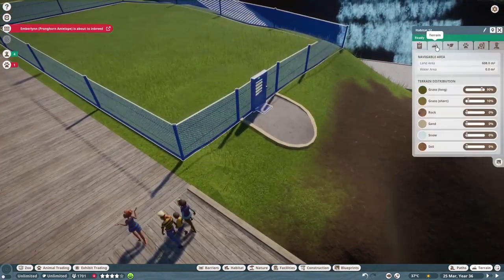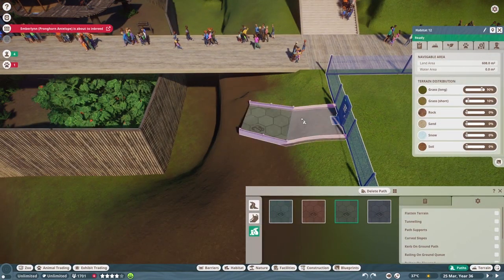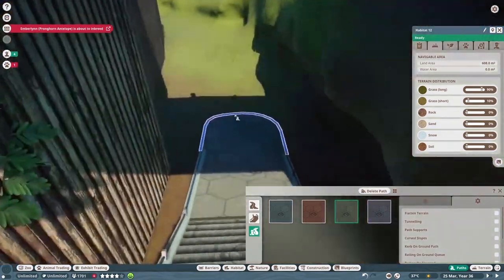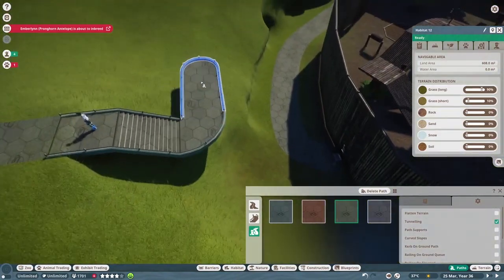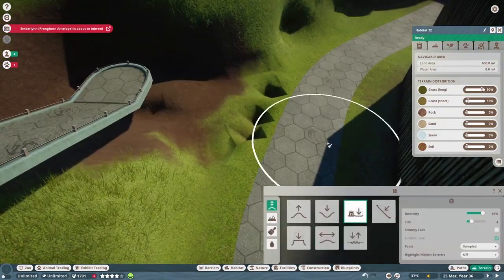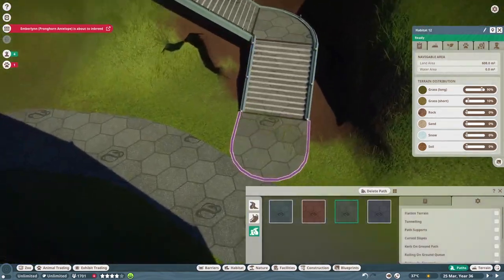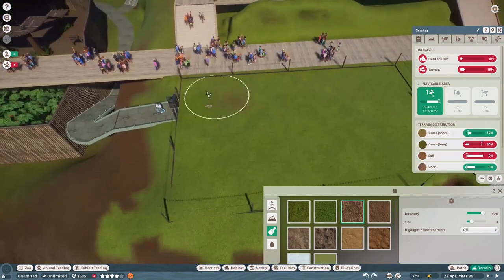Right now today we're working on a new exhibit or habitat — I always mix those words up — that's right in front of our Bengal tiger habitat. It was kind of a small little area and I thought it was perfect for a small animal habitat, so I decided to go with the Chinese Pangolin.